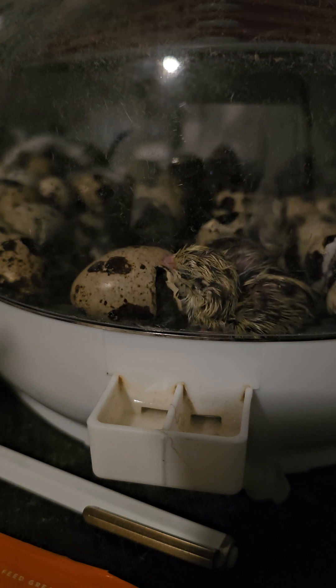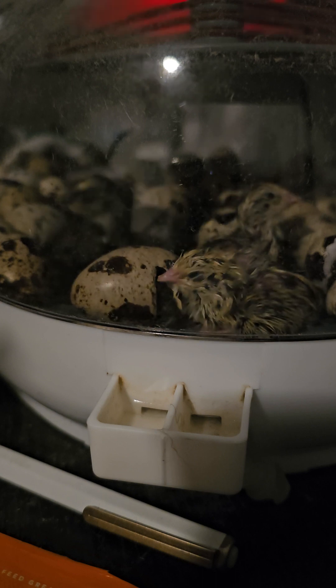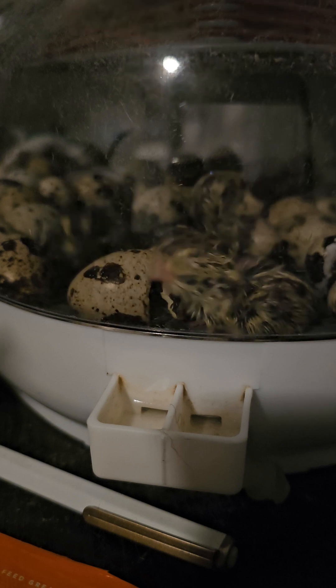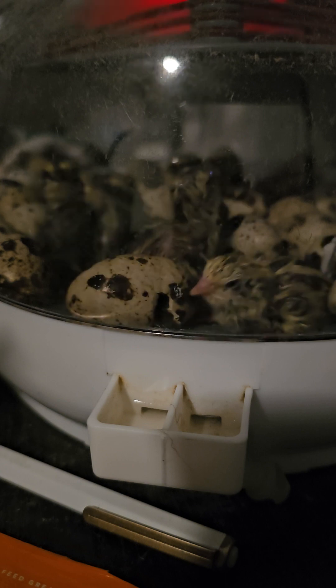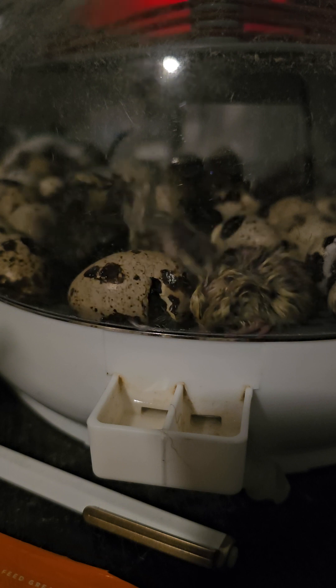Around when the incubator said there were nine days left, we increased the humidity up to 70 — it's at 75% right now. And we bumped it up to 100 degrees because we have a NurtureRight 360, and I've heard a lot of people talk about the temperature not being 100% accurate.